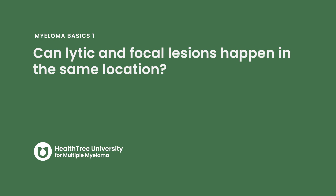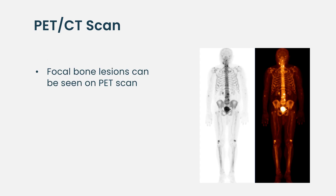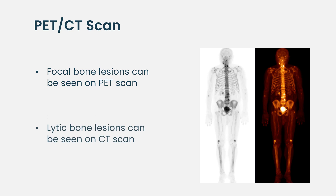Can lytic and focal lesions happen in the same location? Sometimes focal bone lesions happen at the same location as lytic bone lesions, so that a collection of plasma cells will directly stimulate destruction of the bone in that spot. But often they're at different places, which is most easily seen on PET-CT scans — one can see focal bone lesions on the PET part and lytic bone lesions on the CT part. Sometimes you'll see lytic lesions with no PET uptake, and areas of increased radioactive sugar uptake without any evidence of bony destruction.